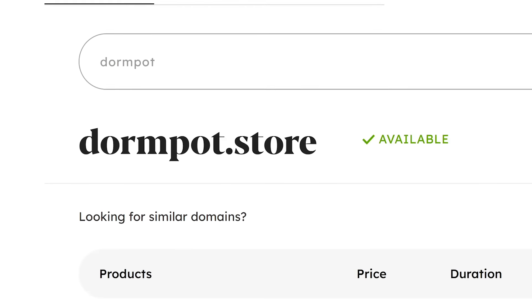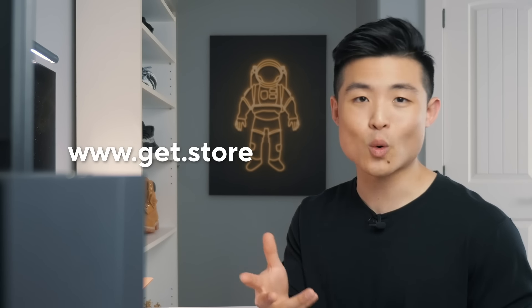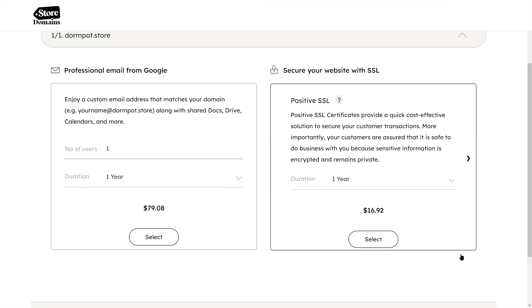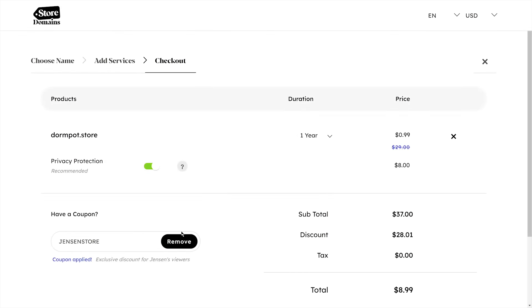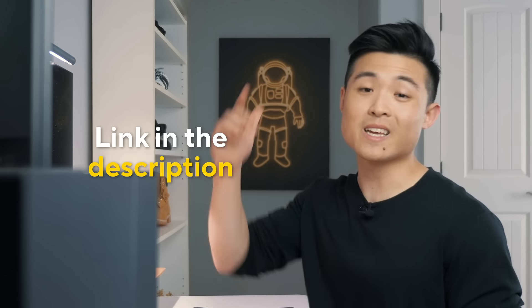You can buy a .store domain at any registrar like GoDaddy or Namecheap, or a website builder like Shopify or Wix. Being that .store is today's video sponsor, you can grab one from their official website, www.get.store, for an exclusive discounted price. After finding your domain name, add it to your cart and press proceed. You can then consider adding a professional Google email or SSL certificates. The domain is $29 annually, but if you use my discount code JensenStore, you'll get your first year for $8.99 with optional privacy protection, or 99 cents without it. .store is for selling, so consider it for your online store — link is in the description.